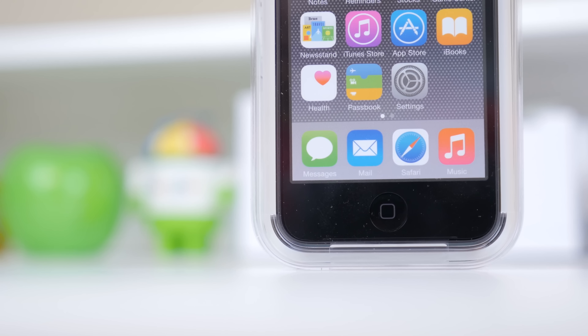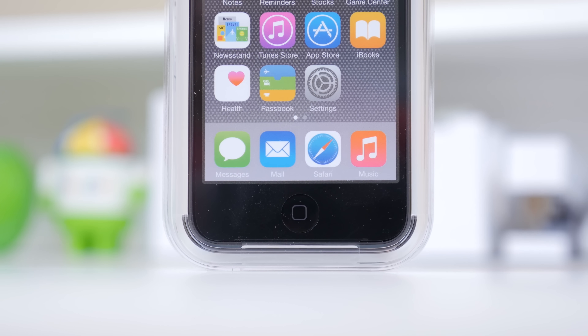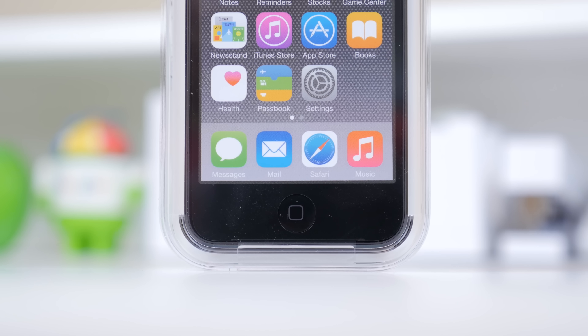I hope you guys enjoyed that trip down memory lane, but let's focus on the iPod Touch 6th generation itself. It is pretty much what I expected, but the question is: why didn't it come earlier or release near the time of the iPhone 6?